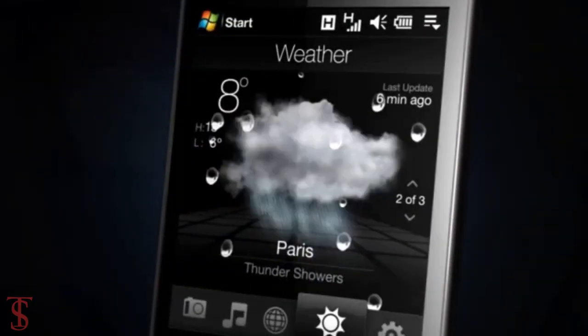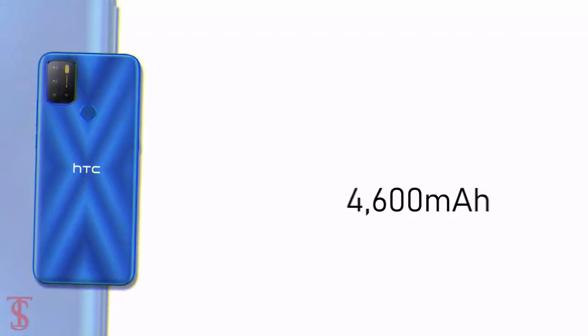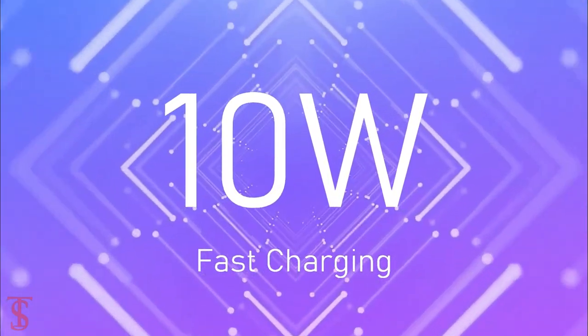On the software front, the handset runs on Android 12 out of the box, and it is backed by a large 4600mAh battery with 10W charging support.